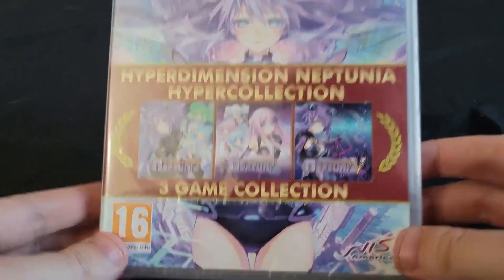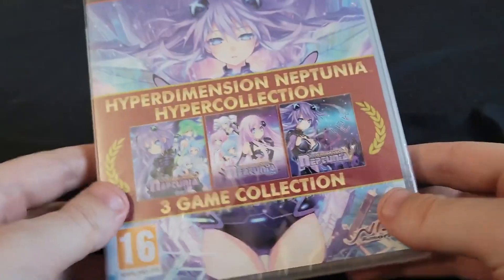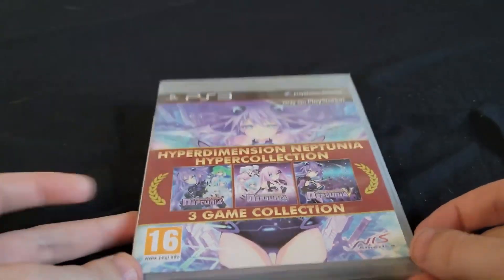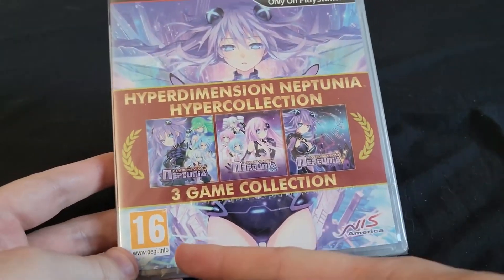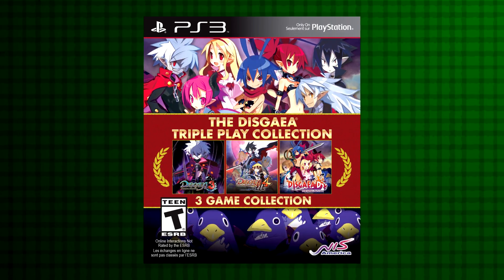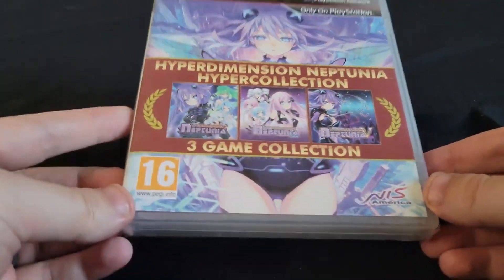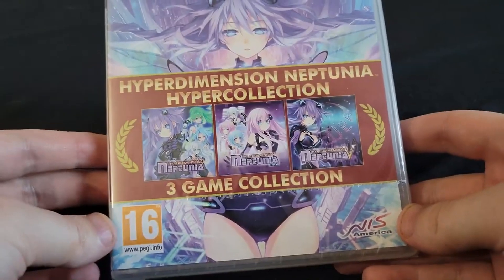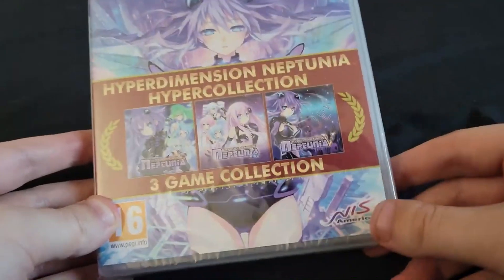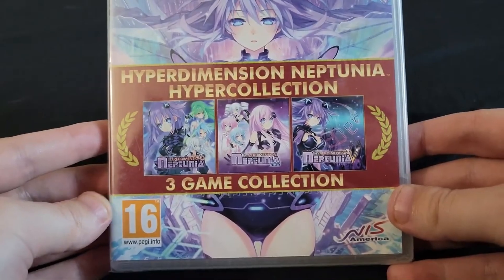This was a release that only came out in Europe. There's like no information on this release anywhere on the internet. This was a thing that this — America, I guess — just kind of did back then: take three of their titles and put them into a collection. The only other example I have is that they did this with Disgaea, and that one was available in America, but this particular Neptunia collection was only available in Europe.